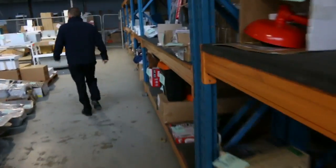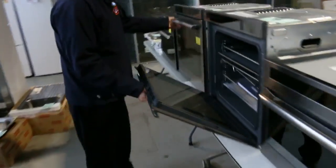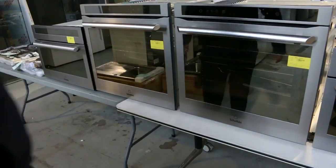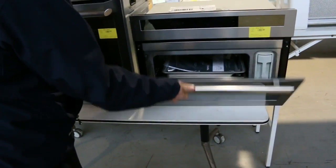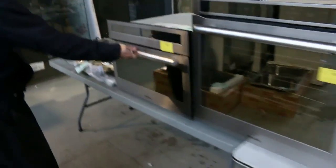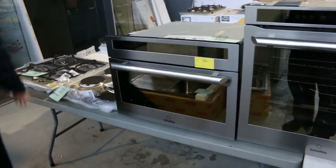Down here there's more high-end stuff. The brand is called Scholtes — we've got two beautiful full-size pyrolytic ovens worth nearly $4,000 in the shops; you can just feel how solid they are. We also have the compact ones: a compact steam oven and a compact microwave oven from Scholtes. Really super high-end stuff.